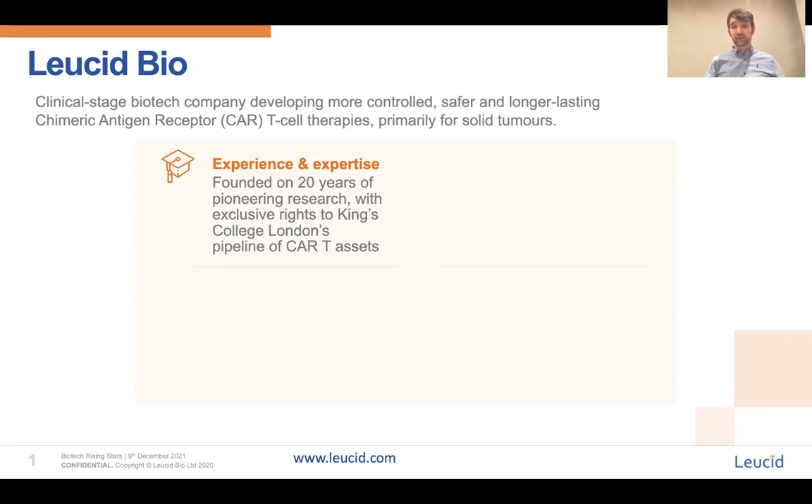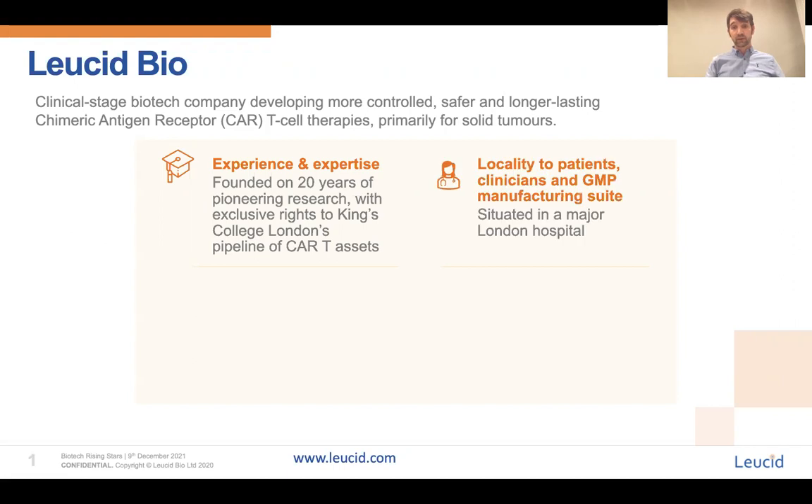We feel we are a truly bench-to-bedside company, with many of our staff having hands-on experience of taking a CAR from first principles in the laboratory all the way through to the point where we have now treated 18 patients with refractory and recurrent head and neck cancer in a phase one clinical trial. Central to this is the fact we are situated within Guy's Hospital in South East London.